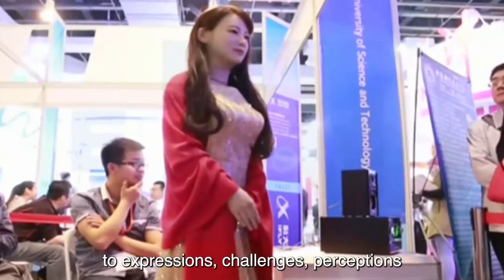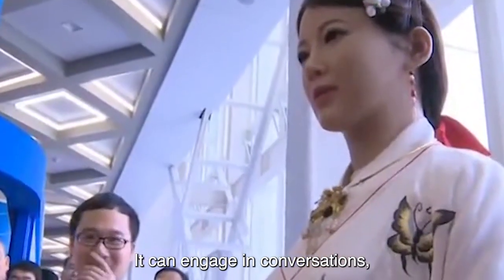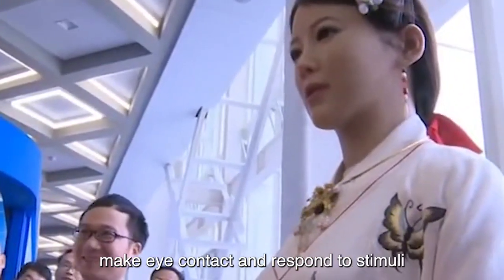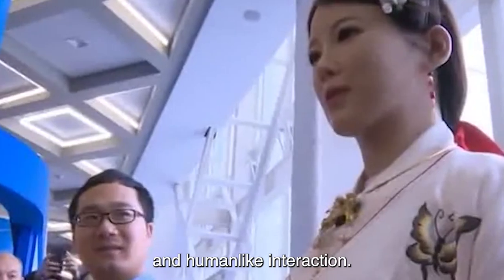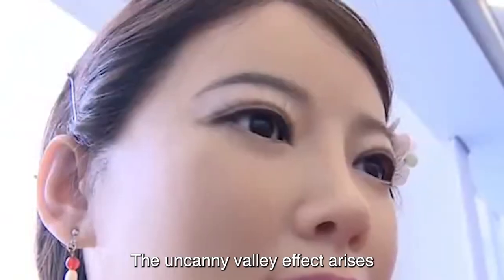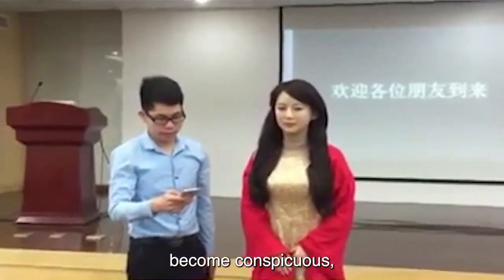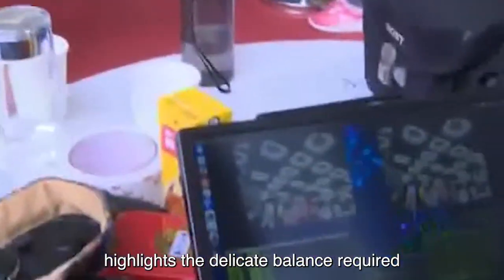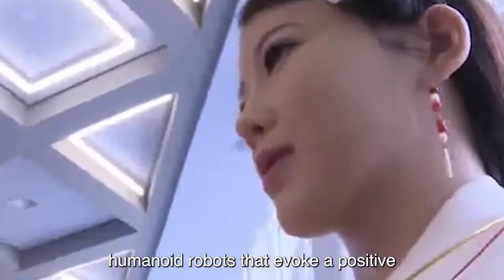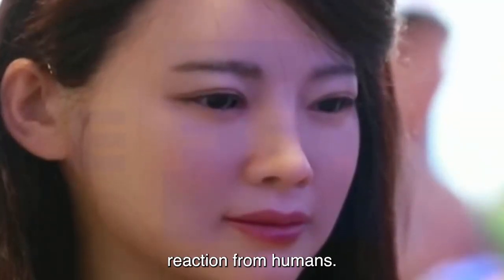As a highly interactive robot, Jaja can engage in conversations, make eye contact, and respond to stimuli, contributing to a more immersive and human-like interaction. The uncanny valley effect arises when a robot's appearance is so close to human that minor discrepancies become conspicuous, triggering discomfort. Jaja's ability to elicit this response highlights the delicate balance required in designing humanoid robots that evoke a positive, rather than unsettling, reaction from humans.